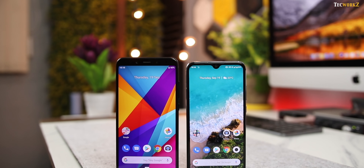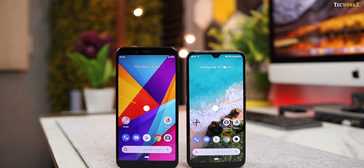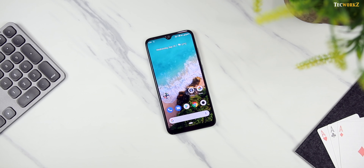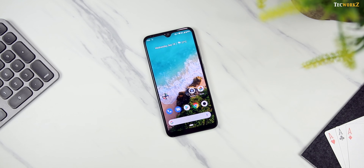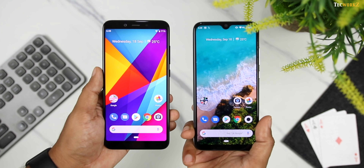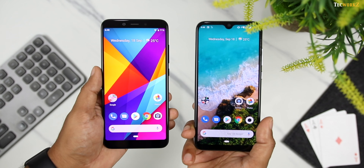The Mi A3 is smaller than the Mi A2 in terms of overall dimensions, but it is in fact packing a slightly larger display: 6.01 inches vs 5.99 inches on the Mi A2. Xiaomi was able to achieve this by dramatically reducing the size of the bezels on the Mi A3. The A2 had big bezels at the top and bottom, which are now replaced by a small notch at the top and a much narrower bezel at the bottom on the Mi A3, which looks far better and in line with most modern smartphones.